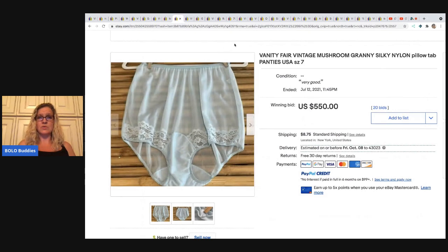Here is an item they sold — a Vanity Fair vintage mushroom granny silky nylon pillow tab panties. If you go watch my video, I talk about pillow tab and how to get great photos. These sold for $550 with 20 bids, and it doesn't surprise me. Vanity Fair mushroom granny with the pillow tab are almost always big money, so definitely be on the lookout.